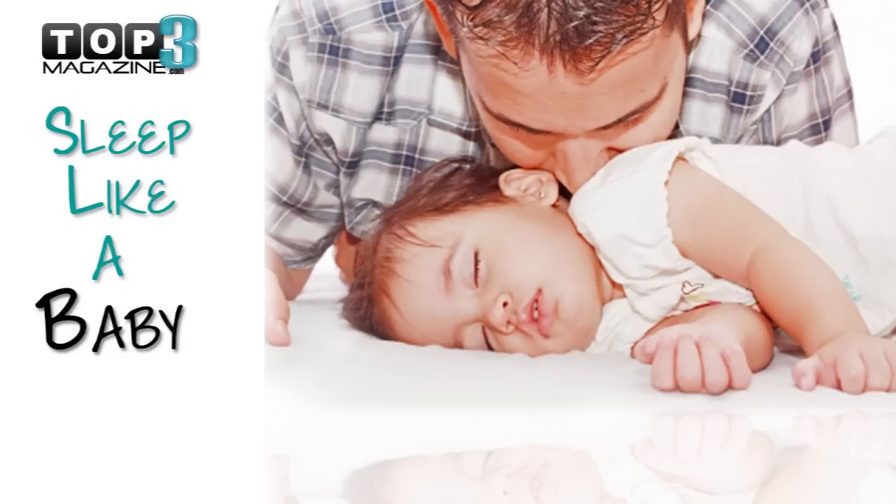Welcome to Top 3 Magazine. In this video you're gonna learn the sweet science behind the human sleep cycle.